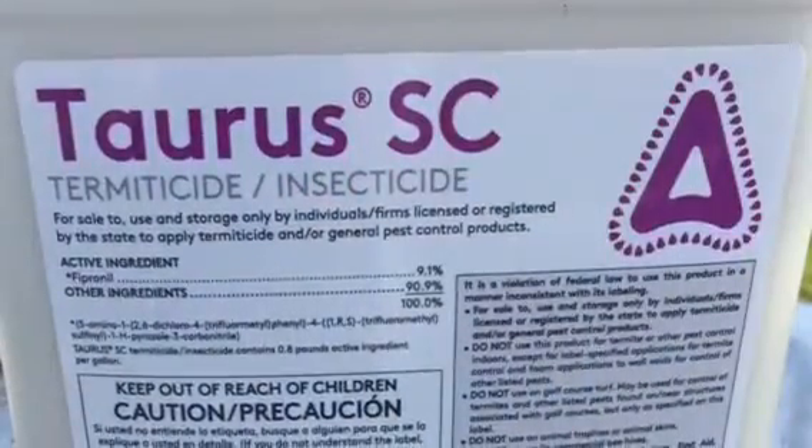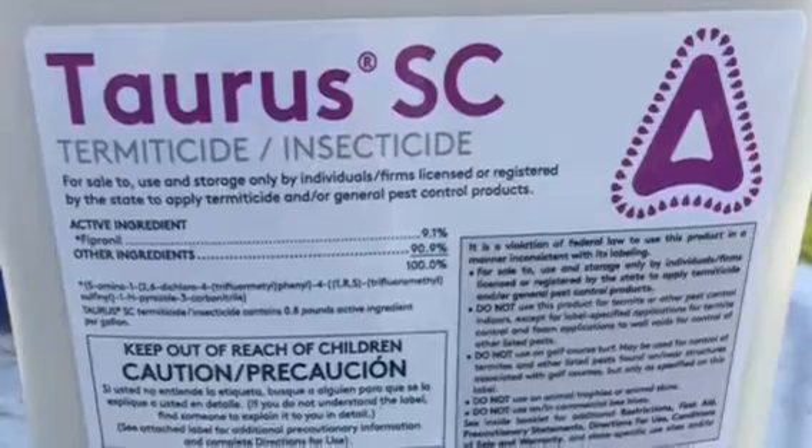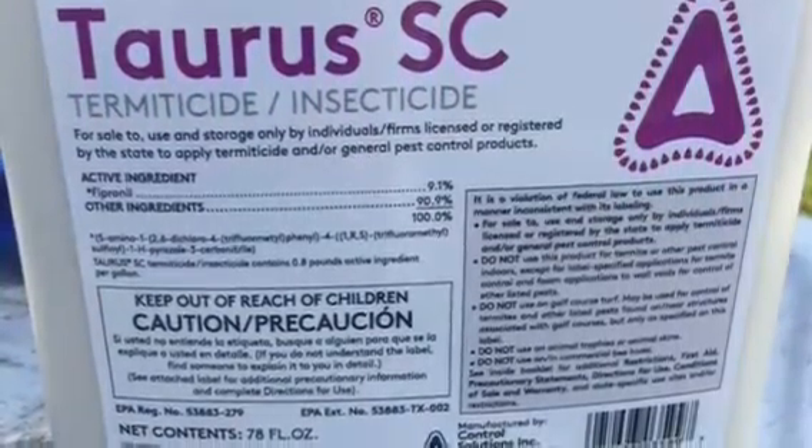Wheeler's Pest Control — how to get rid of your ants all summer long with one treatment. Taurus SC. You want to use 0.8 ounces per gallon, and read the label before using this product because it's not intended for indoor use.